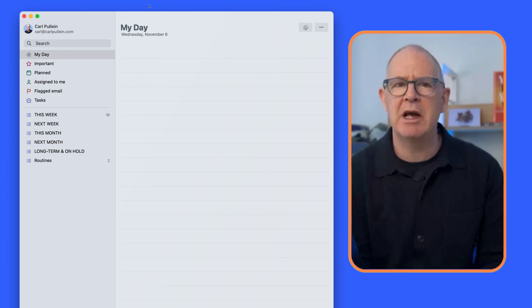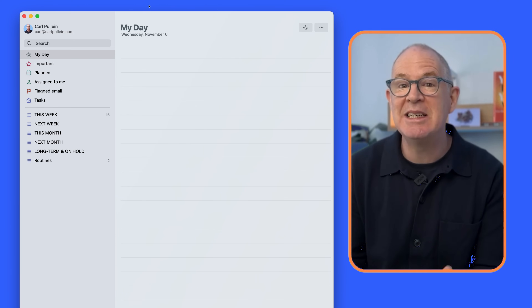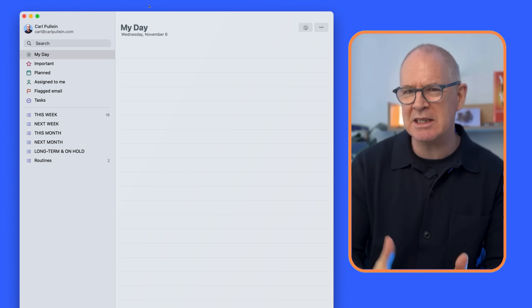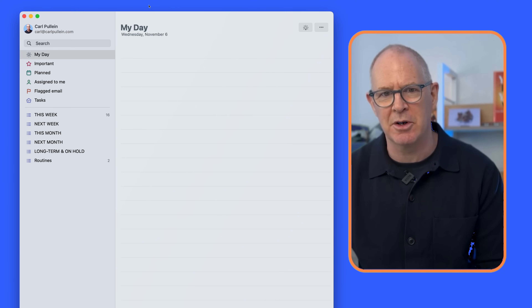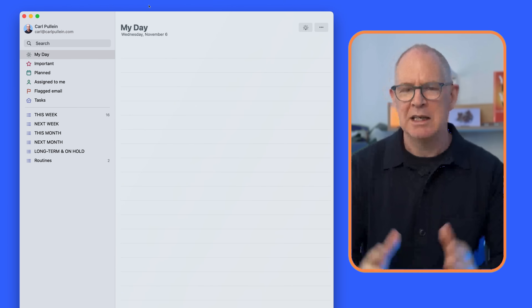You can create whatever lists you want. I'm going to recommend you set up the Time Sector System — This Week, Next Week, This Month, Next Month, Long Term, and On Hold — plus a separate folder for routines. I strongly recommend this because if you try to manage your day at a task level you'll find yourself overwhelmed. A lot of people organise by project, but this is a task manager, not a project manager.